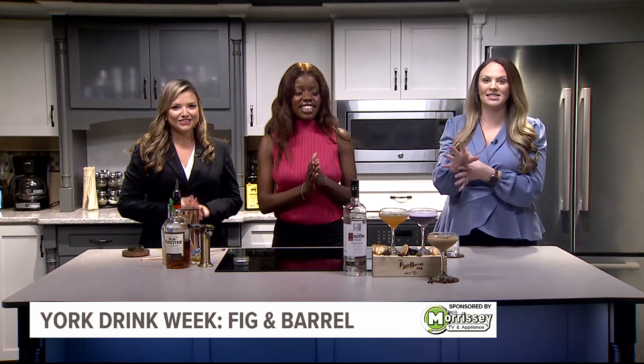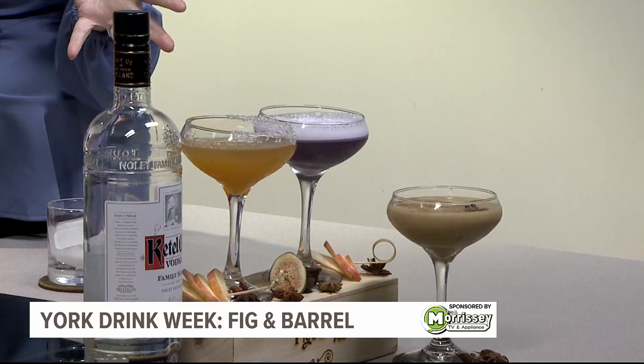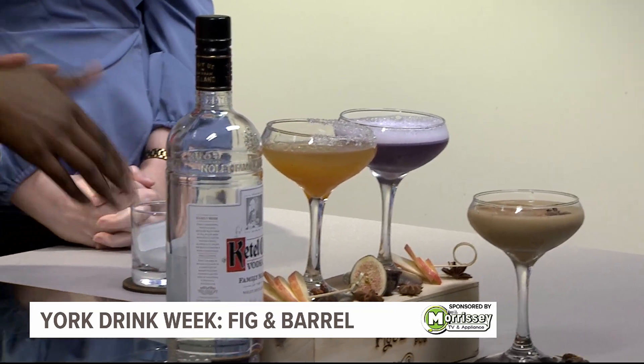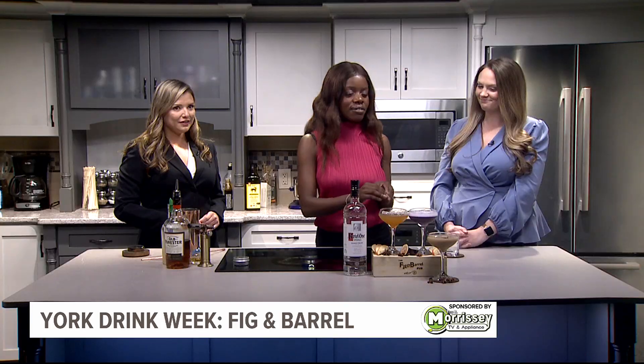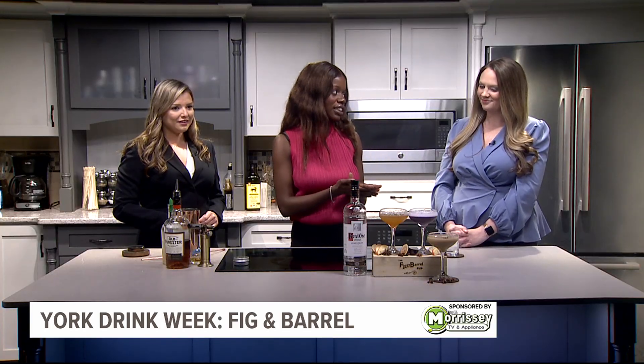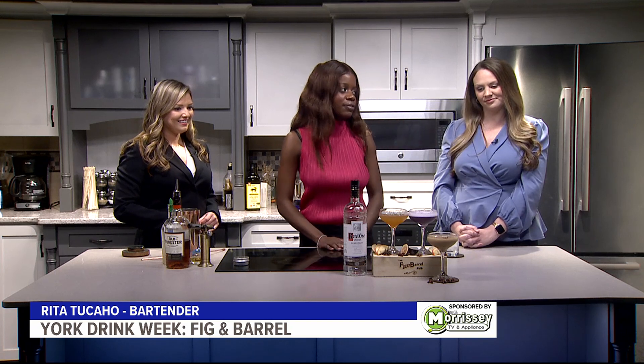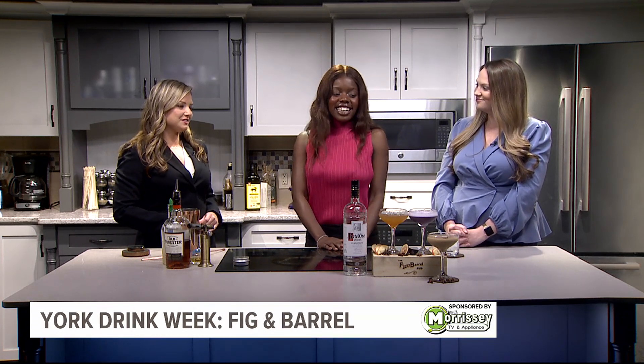All right, so before we put you to work, you did bring in some delicious looking cocktails too. So these are pre-made and these are also on the menu for Drink Week, right? Yes, it is. All right, so what do we have here? So right here we have our salted caramel martini. We have our Figure Me Out, which includes fig infused vodka, some egg whites and vanilla ube syrup. And then we also have our pumpkin spice infused espresso martini. And people love espresso martini — they are obsessed.